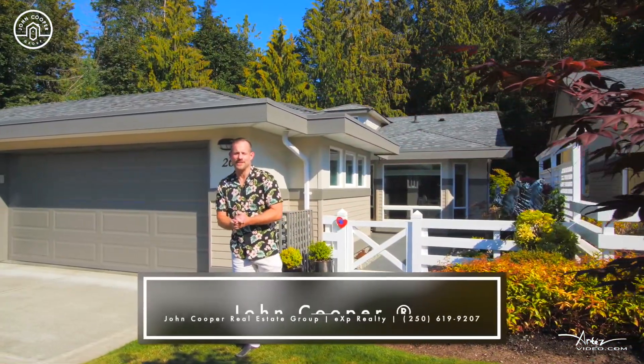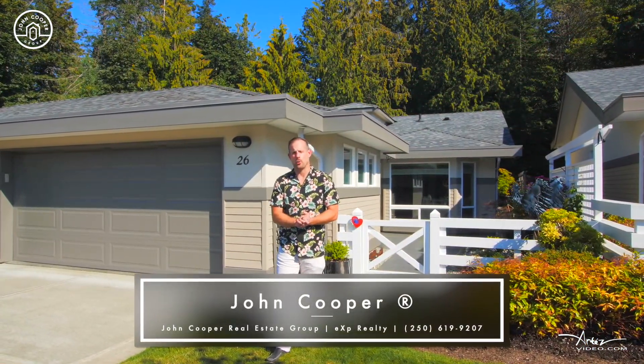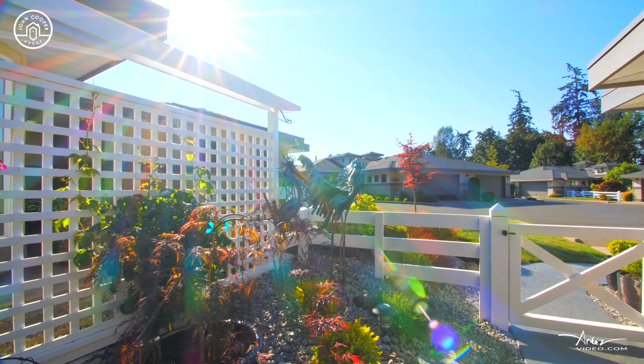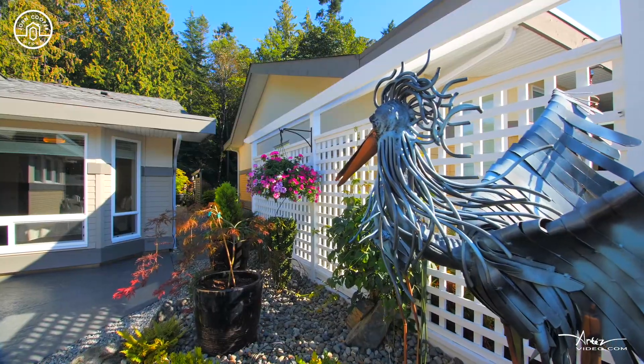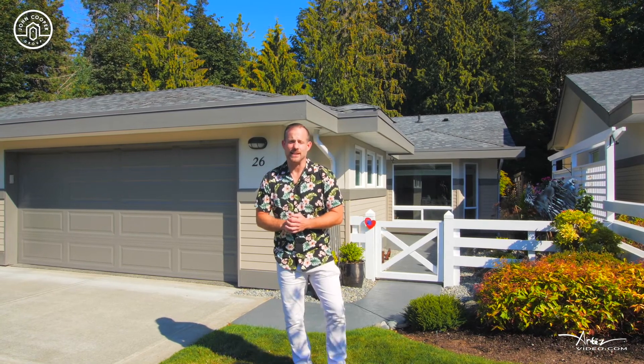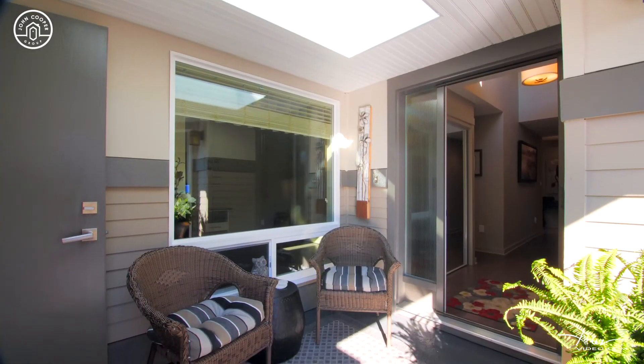Hi and welcome to Unit 26 here at 500 Corfield Street, Creekside at Corfield. I'm so excited to bring this unit to market. Unit 26 represents one of the, if not the, best units in the complex. This is a conifer floor plan.